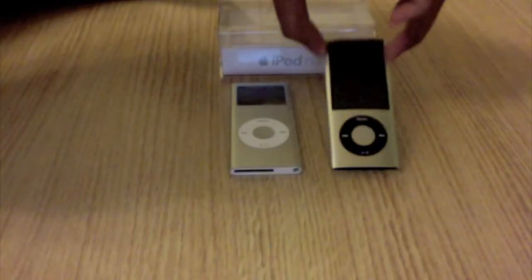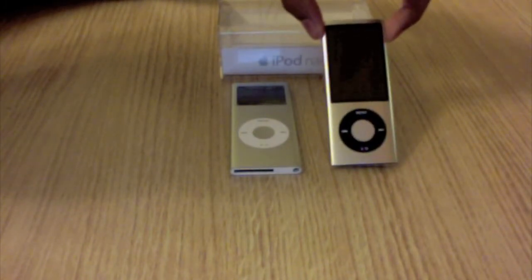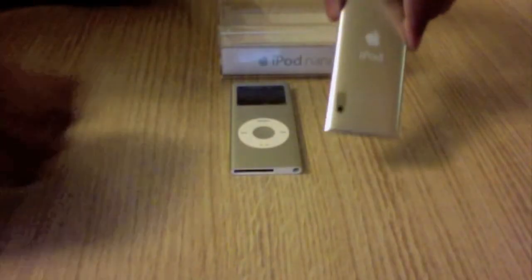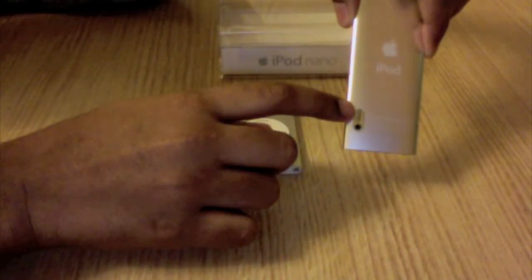For the iPod Nano 5th generation there are lots of features including the video camera, voice memos, the radio and the pedometer. If you look at the back of the iPod Nano, the video lens is at the bottom and on top is the mic.